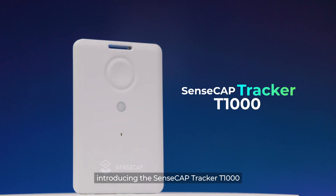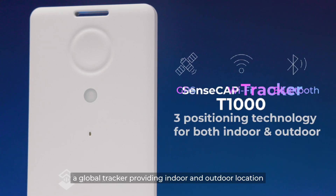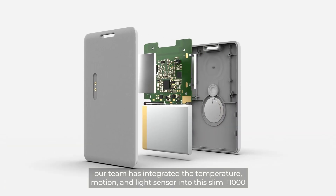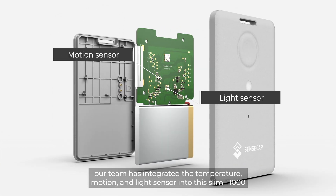Introducing the SenseCap Tracker T1000, a global tracker providing indoor and outdoor location via GPS, Wi-Fi, and Bluetooth. Divergent from traditional trackers, our team has integrated temperature, motion, and light sensors into this T1000.